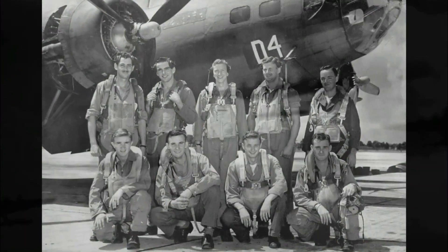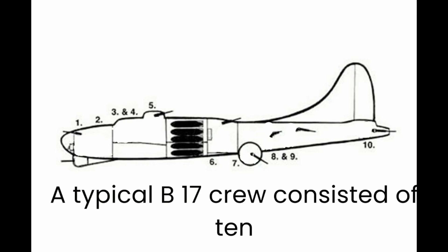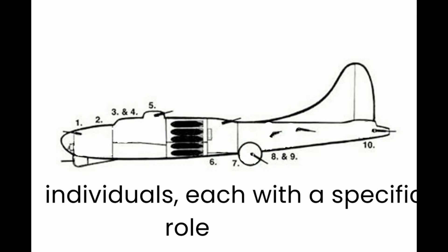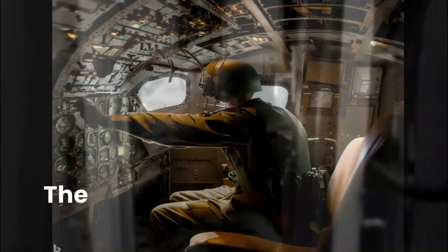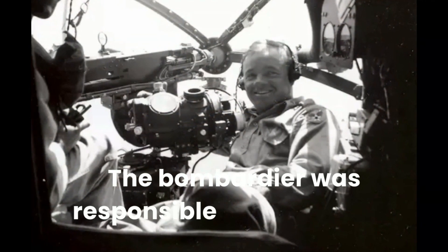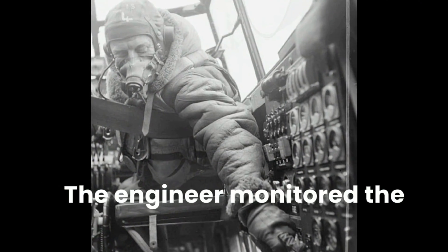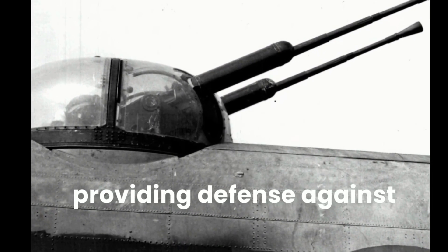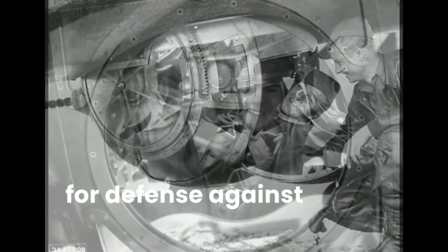The B-17 may have been a technological marvel, but it was the men who crewed these mighty machines that breathed life into them. A typical B-17 crew consisted of 10 individuals, each with a specific role to play. The pilot and co-pilot were responsible for flying the aircraft and making critical decisions during the mission. The navigator ensured the aircraft followed the correct course to reach its target and return safely. The bombardier was responsible for accurately releasing the aircraft's payload on the target. The radio operator handled communication with ground control and other aircraft. The engineer monitored the aircraft's systems and made in-flight repairs if necessary. The top turret gunner manned the top turret, providing defense against attacks from above. The ball turret gunner occupied a cramped space beneath the aircraft, responsible for defense against attacks from below.